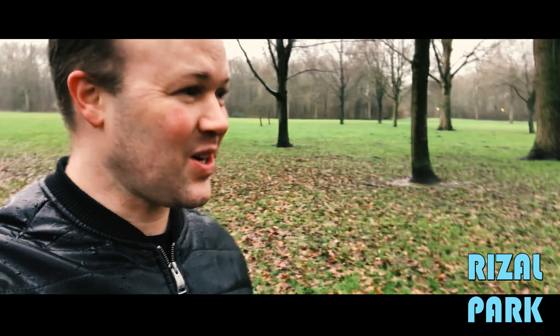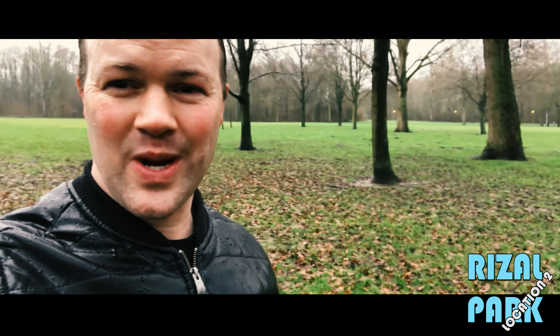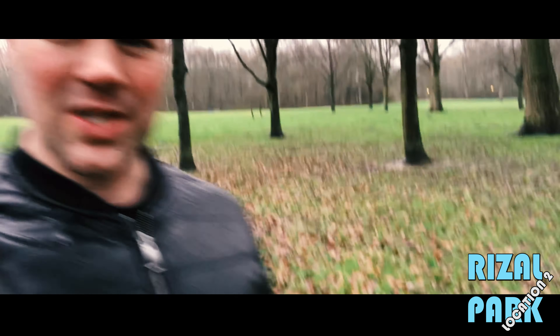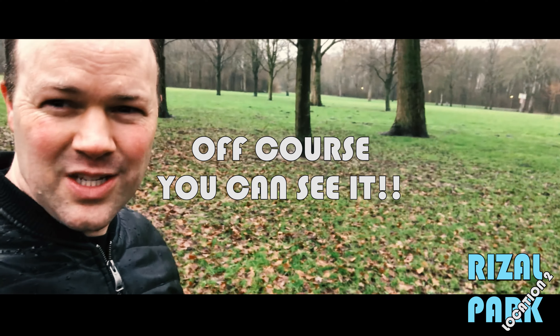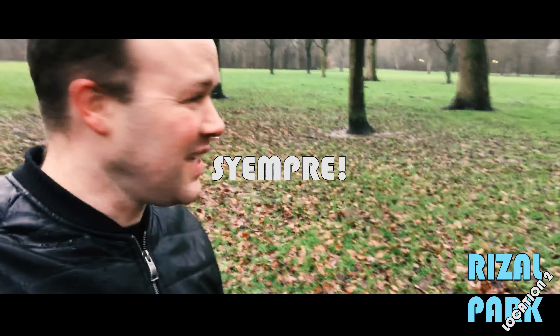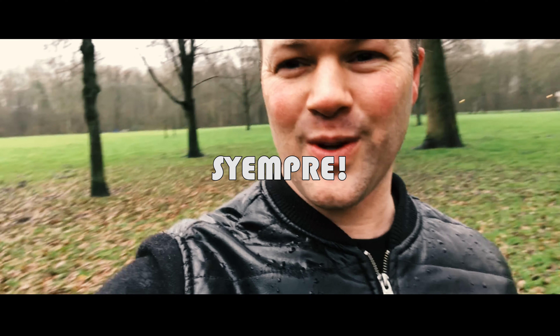So guys, this is the second location, but it's really bad weather now — it started raining. Every weekend recently here in the Netherlands it starts raining, but behind me is location number two. It's a big field with a lot of trees, very spacious, so I'm not going to walk here because it's very wet and dirty. In the spring it would look really nice I think, with lots of flowers and a beautiful blue sky. So that's it, let's go back inside and have a look at the chicken adobo.